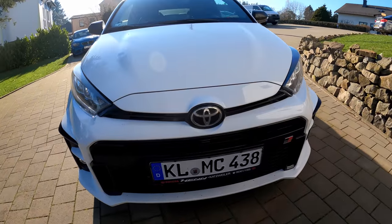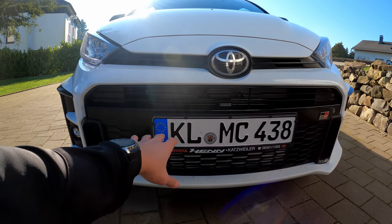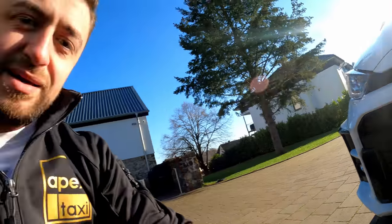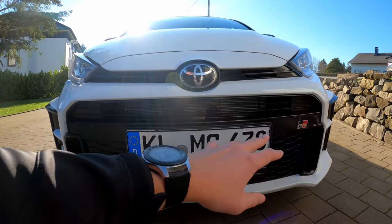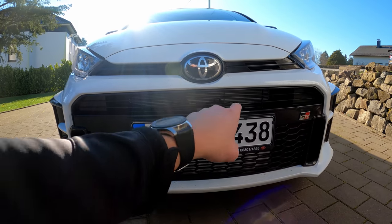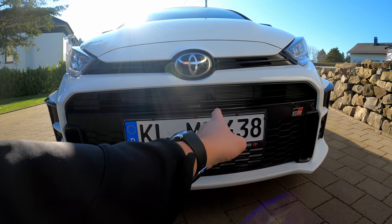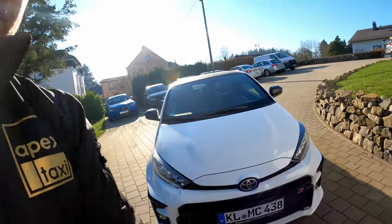Let me tell you something about the license plate because a lot of people are going to ask. 'KL' stands for the district where the car is registered, 'MC' for Mitchell Consulting — not for Misha Sheridan unfortunately — and the number represents four-wheel drive, three cylinder, and unlimited fun. Robert and I came up with that little detail together.